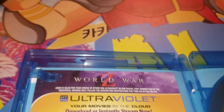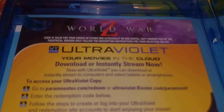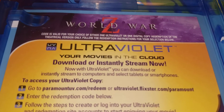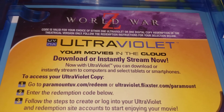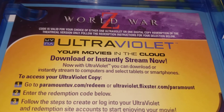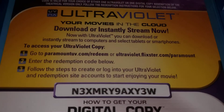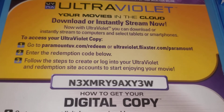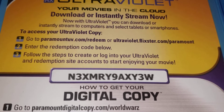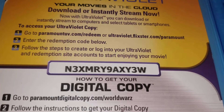All right, guys. Final giveaway for this video. World War Z, Ultraviolet, your movies in the cloud. Where are you going to need to go to download this? Head over to paramountuv.com/redeem, or ultraviolet.flixter.com/paramount. And then enter this code. The code for this one, World War Z, is M3XMRY9AXY3W.